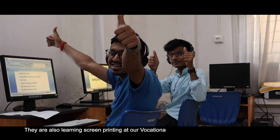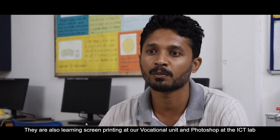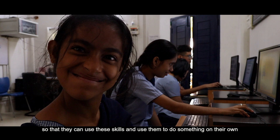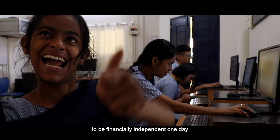I've done a lot of screen printing, Photoshop, and t-shirt printing. I've done a lot of business and research in this industry. So in the future, I hope to continue this work.